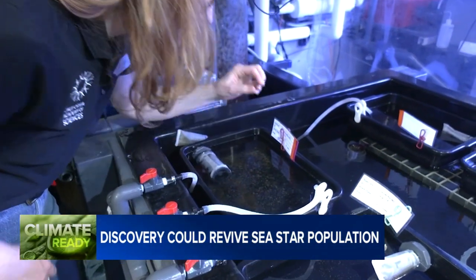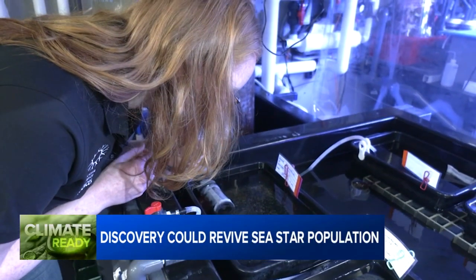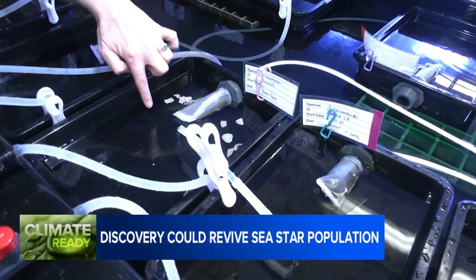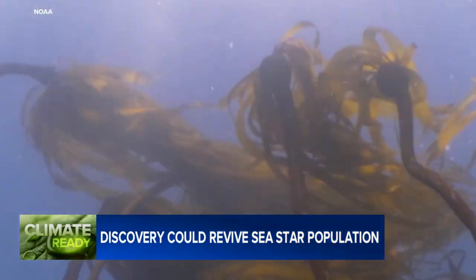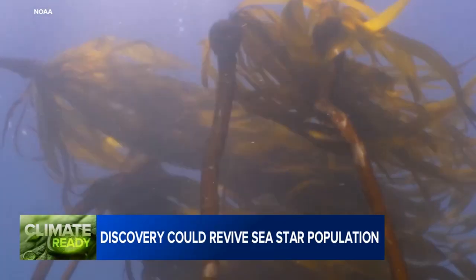Academy teams are already planning to soak test some of their lab-grown sea stars along the coast in the near future, testing their adaptability and survivability in the natural environment. Ultimately, working towards a day when populations recover and help restore the delicate balance that's critical to maintaining the kelp and our coastal habitat.